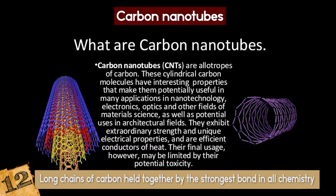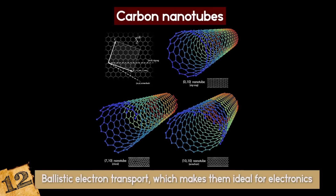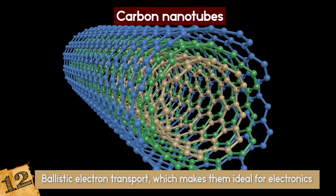Carbon nanotubes have numerous remarkable physical properties, including ballistic electron transport, which makes them ideal for electronics, and so much tensile strength that they are the only substance that could be used to build a space elevator.